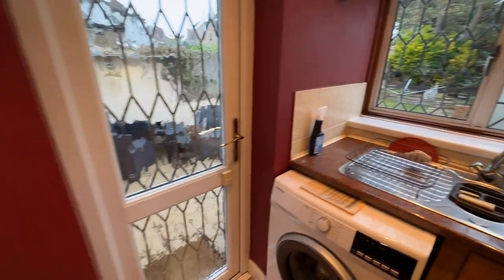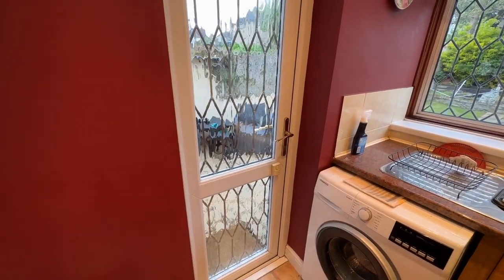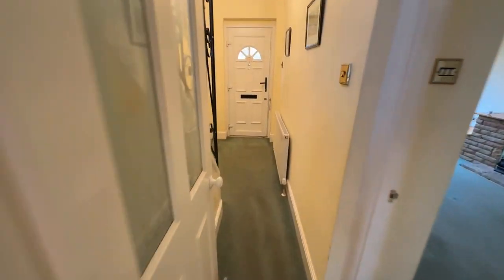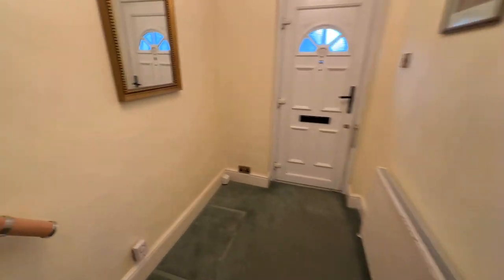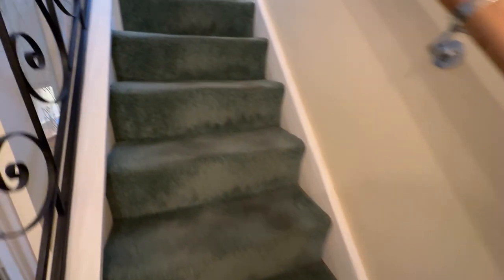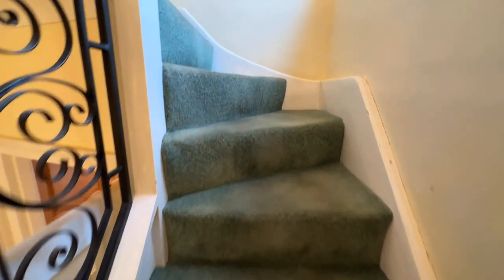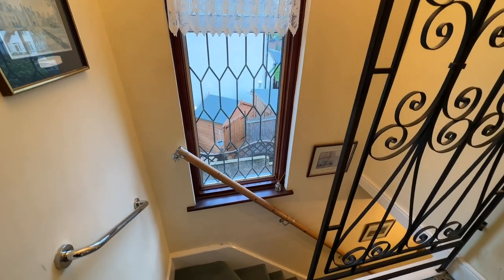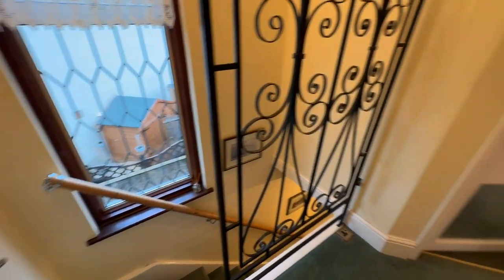There's a door that leads out to the garden, which we'll go to after looking upstairs. So I'll take you upstairs now. On the landing you've got a window to the side, which gives you that extra light coming into the house.